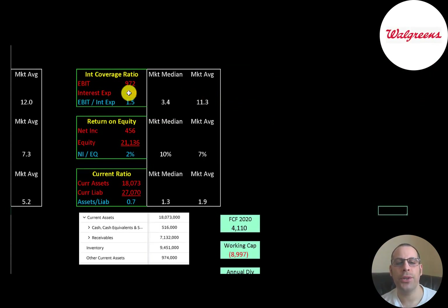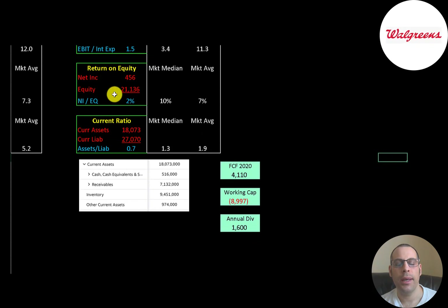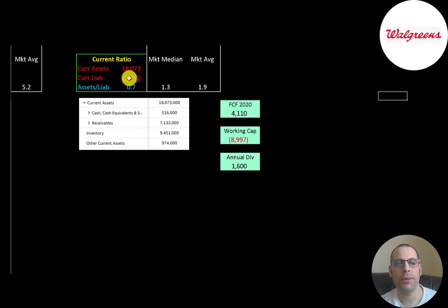Interest coverage ratio is EBIT over interest expense — they don't have a great ratio but can cover their interest payments. ROE is net income over equity; they're only at 2%, much worse than median and average. Current ratio — current assets over current liabilities — is only 0.7, meaning they can cover just 70% of current liabilities. Current assets include $0.5 billion cash, $7 billion receivables, and $9.5 billion inventory. The company will likely need more debt or equity financing over the next 12 months, as working capital is negative $9 billion, plus they have over $1.5 billion in dividend payments. However, the sale of their wholesale business will provide a nice cash injection.